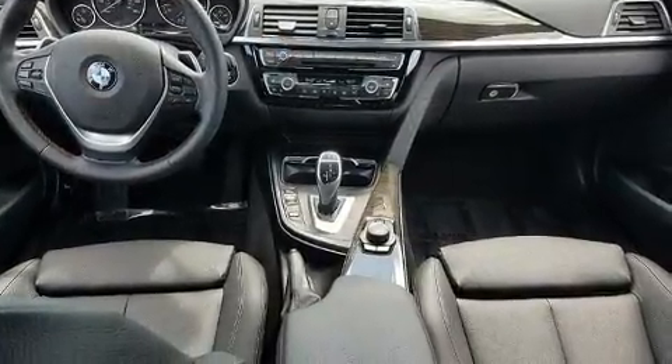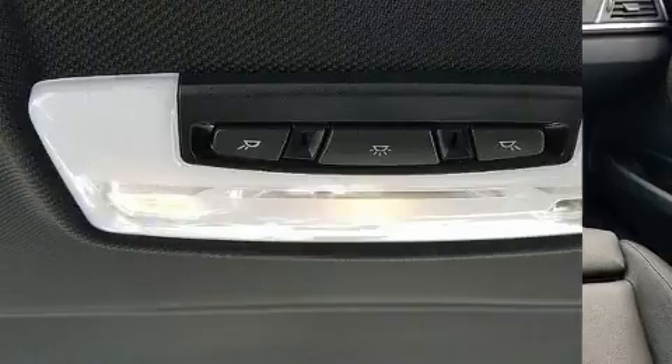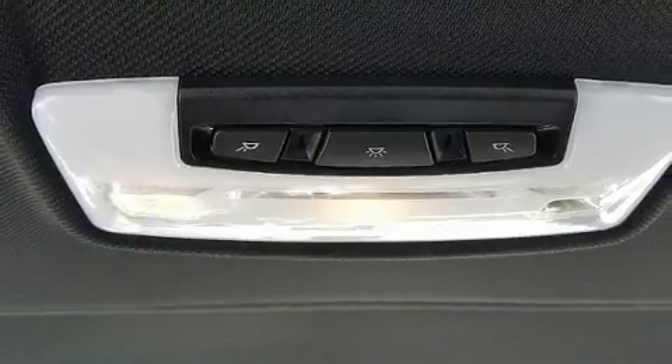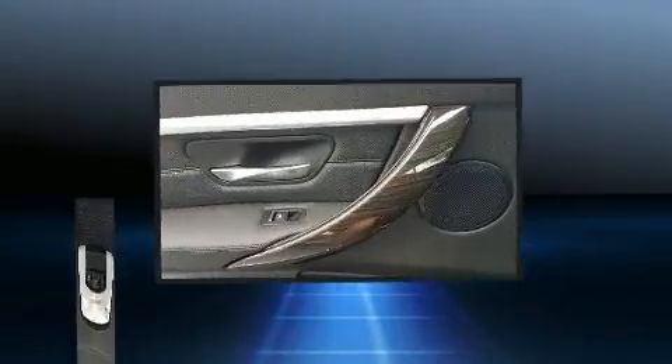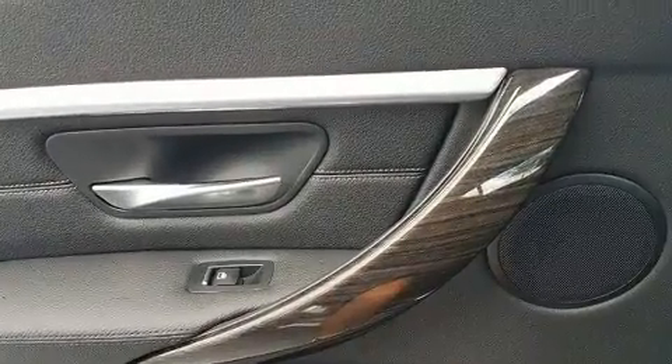BMW prioritized practicality, efficiency, and style by including front and rear reading lights, automatic dimming door mirrors, power front seats, and remote keyless entry.